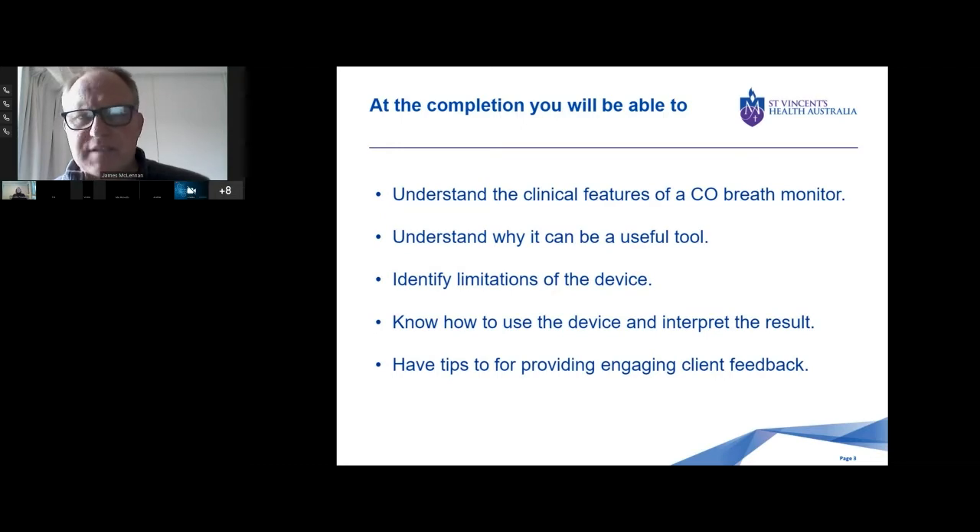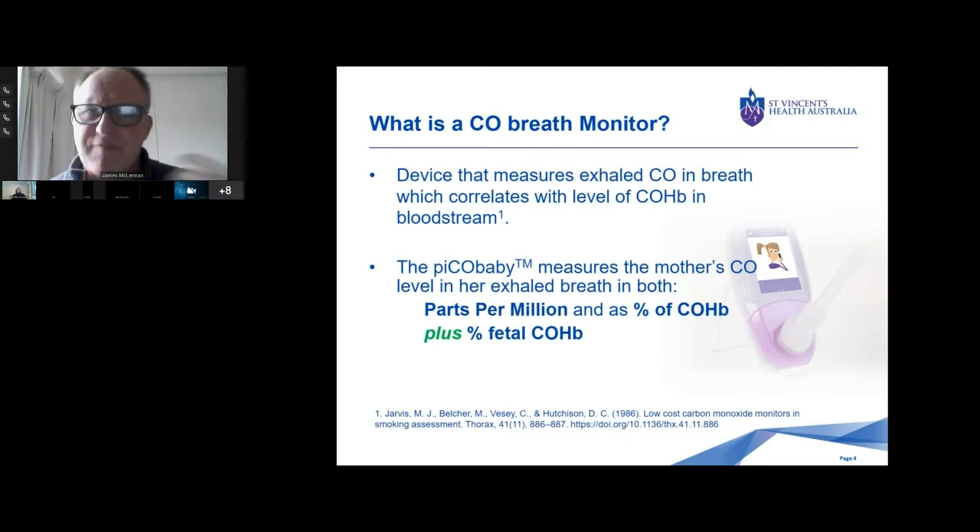So what is a CR breath monitor? It's a device that measures exhaled carbon monoxide in breath, which correlates quite well with the amount of carboxyhemoglobin in the bloodstream. You're getting a particular model called the Pico Baby Monitor, which measures the mother's carbon monoxide level in her breath. The most common way we use is in parts per million. It also gives a percentage of carboxyhemoglobin and a percentage fetal reading of carboxyhemoglobin as well.